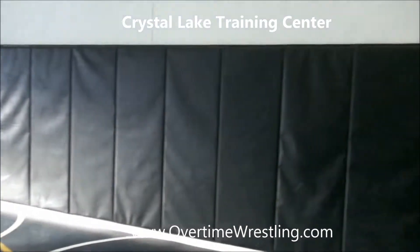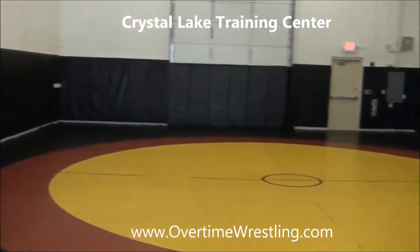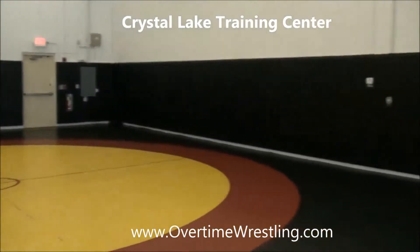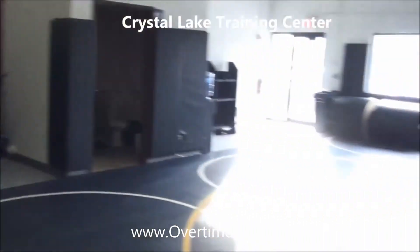We just put this training center together. There are wall pads on the wall just in case they run into each other. There you have it, ladies and gentlemen — Crystal Lake Training Center, Overtime School of Wrestling in Illinois.